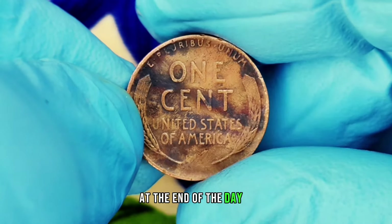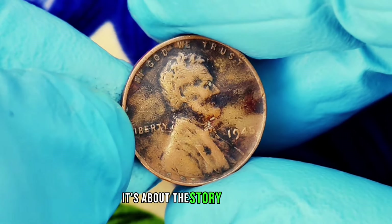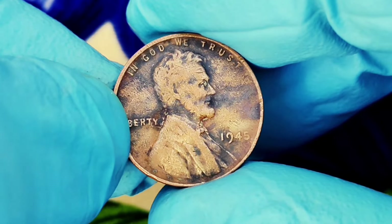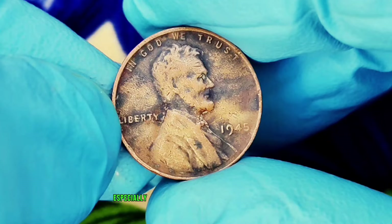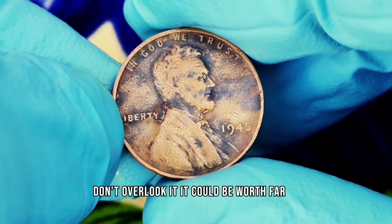At the end of the day, the value of a coin is not just about its face value or age — it's about the story it tells, the condition it's in, and the rarity it offers. If you come across a 1945 wheat penny without a mint mark, especially in this rare black shade, don't overlook it. It could be worth far more than you think.